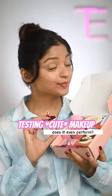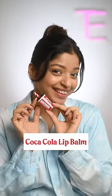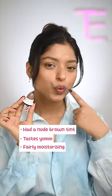Let's test some cute makeup to see if it even performs. Look at this Coca-Cola lip balm — it has a nude tint and tastes so yummy. Fairly moisturizing and has a slight cooling effect. It's a good 4 on 5 for me.